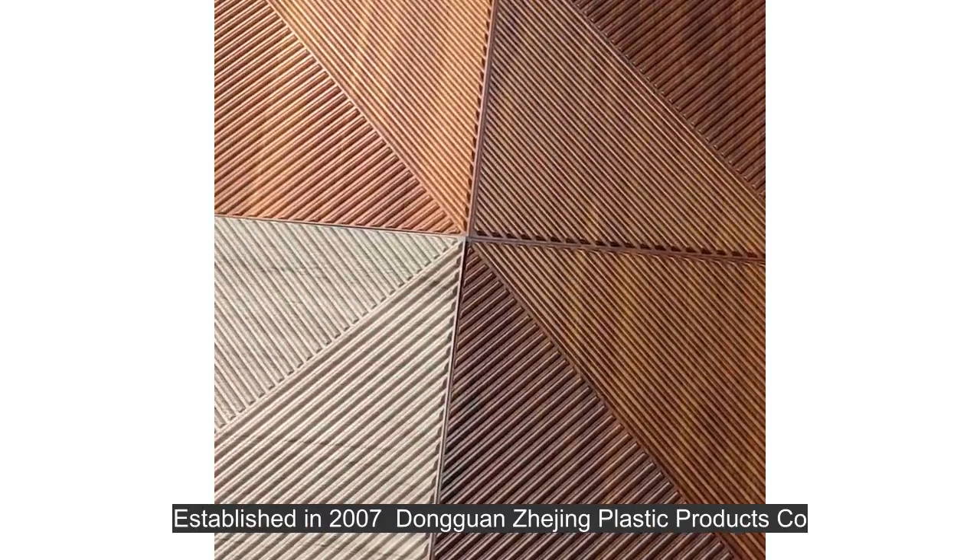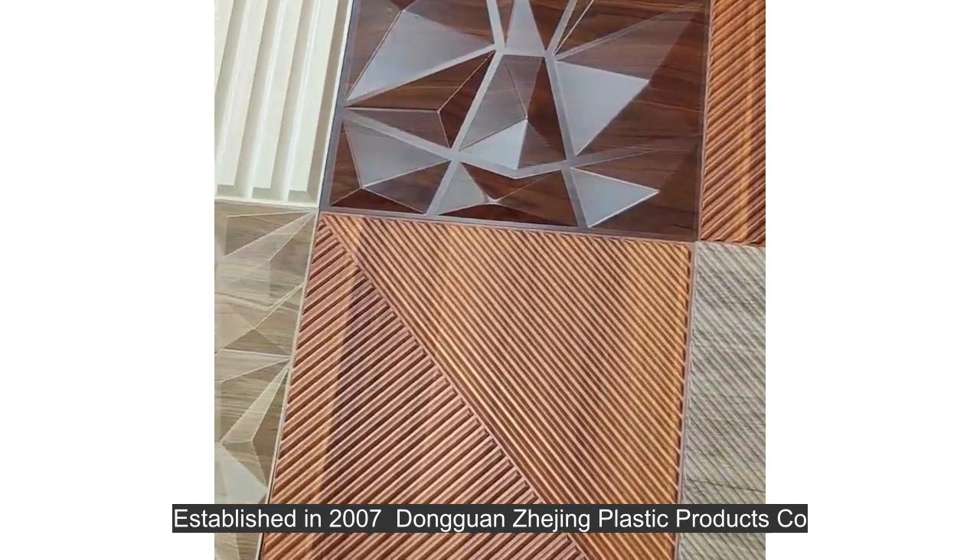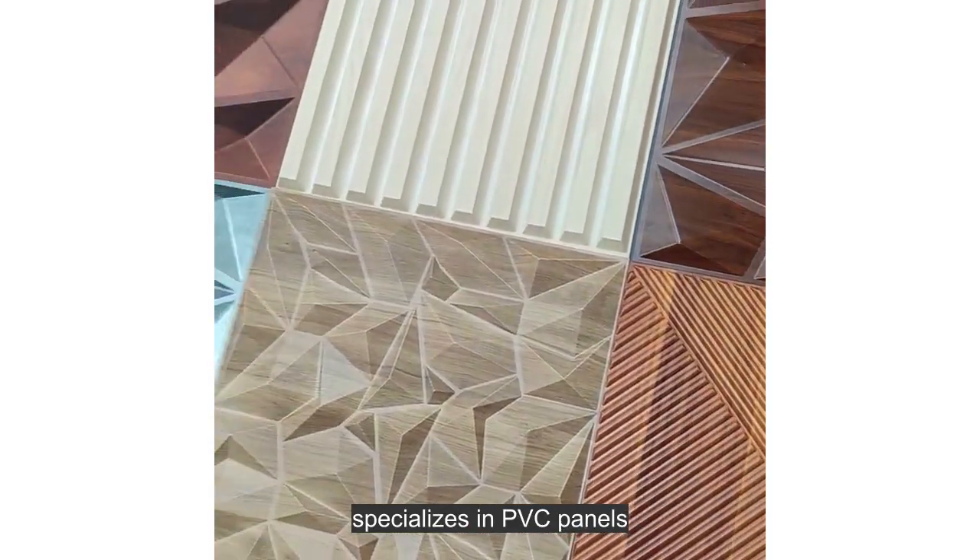Hello, nice to hear you. Established in 2007, Dongguan Jejing Plastic Products Company, Limited, specializes in PVC panels.